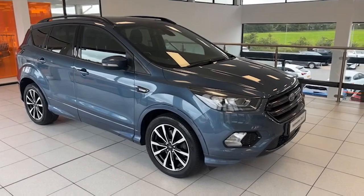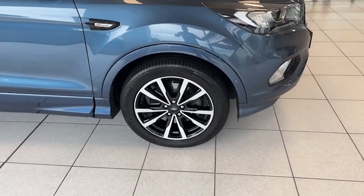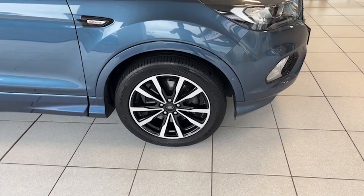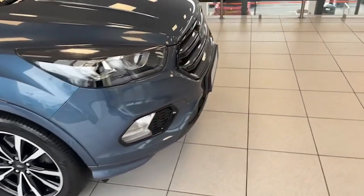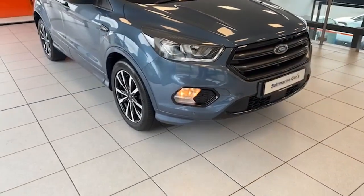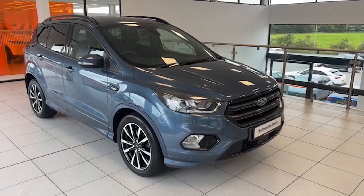Let me show you around the car. First of all, these always sell quickly — it's at that price bracket that is very difficult to get. 18-inch two-tone diamond cut alloy wheels, all of which are unmarked. If I flick that on, you can see LED running lights, front fog lights, automatic lights, park assist as well.